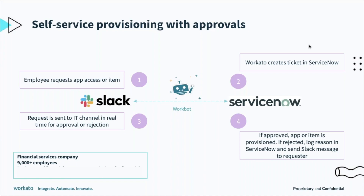With this workflow using WorkBot — a Workato chatbot for Slack — an employee can request access to an app or an item, and WorkBot will create a ticket in ServiceNow. That initial request, along with all the request info from ServiceNow, is sent to the IT team in Slack for approval. If approved, the app or item is provisioned. If not, WorkBot logs that reason in ServiceNow and notifies the requester. This company is now able to process over 60,000 provisioning requests every year with no manual effort, reducing provisioning time by about 20% and saving over 30,000 hours of manual ITSM labor per year.